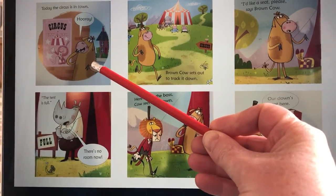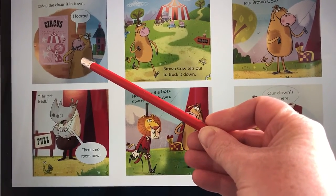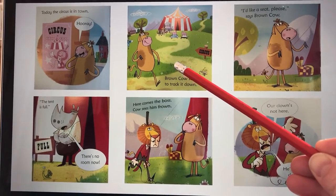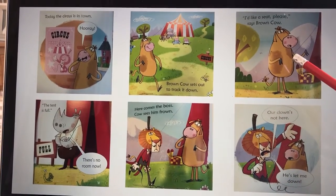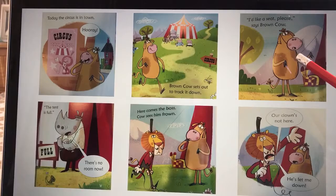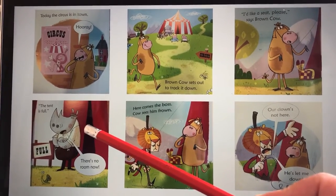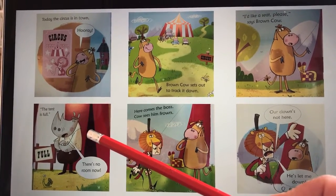While brown cow was in town, he saw a poster on a wall and found out that the circus was going to be in town — he was very happy. Brown cow went off to look for the circus; he was so excited he went straight away. When he arrived at the big top, brown cow asked if he could have a seat for the show that evening. The guard on the tent said there's no room in this tent now, we're full. The poor brown cow didn't have a ticket to go to the show.